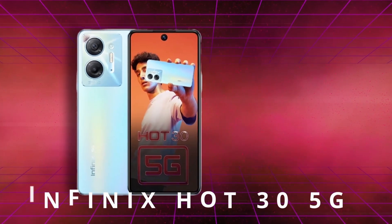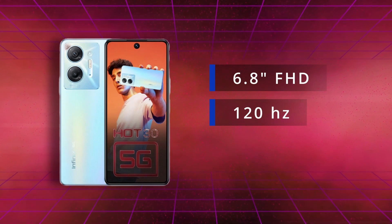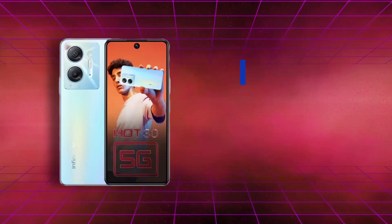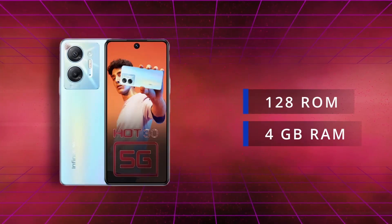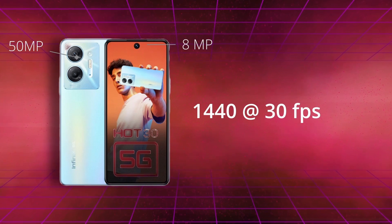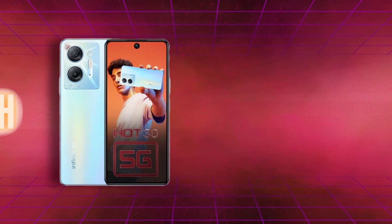The best phone in our ranking is the Infinix Hot 30 5G. This phone consists of a 6.8-inch Full HD display, 132Hz refresh rate, and a Dimensity 620 chipset with an Antutu score of 4,16,000. It is a 5G phone with 128GB storage and 4GB RAM. The primary camera is 50MP, capable of recording at 1440p at 30 frames per second. The front camera is 8MP and the battery is 6000 mAh. During the sale, you can find this phone for around 10,300 rupees — do not miss this deal.